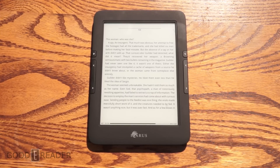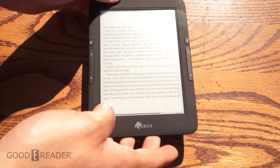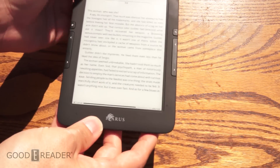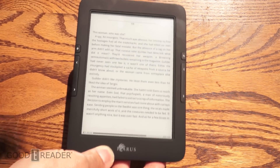Hey guys, it's Peter here with goodereader.com. We're checking out the Icarus Illumina second generation e-reader. We had the Illumina HD as the first gen, and now this one is the second generation.